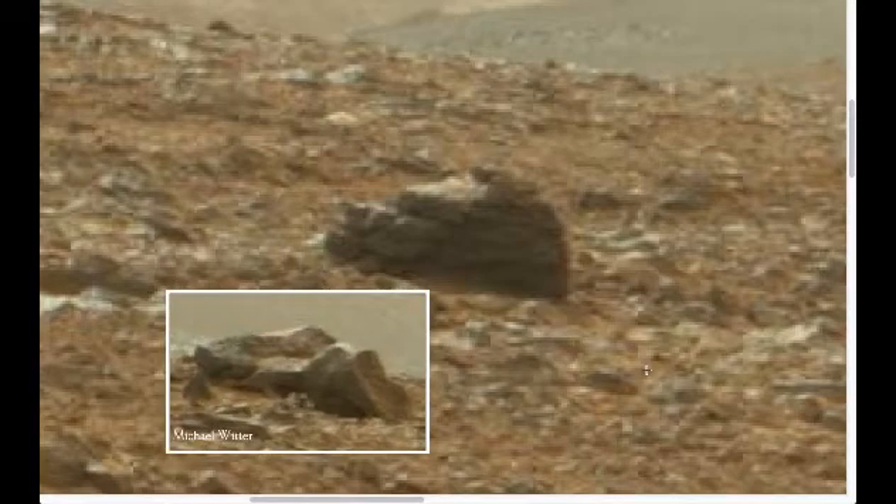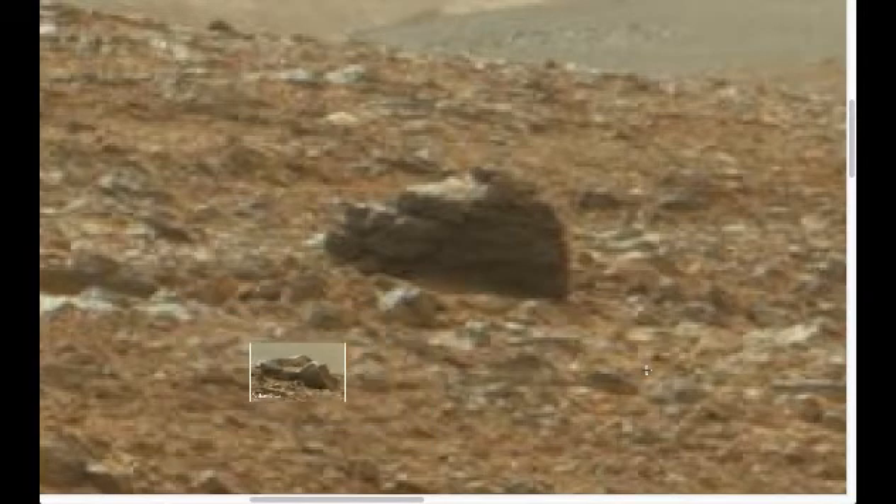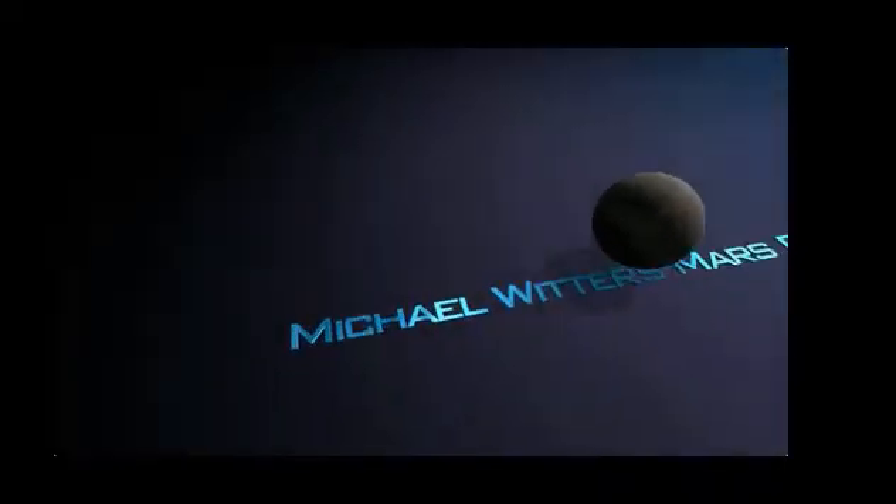What do you think? Interesting. The head from the statue.